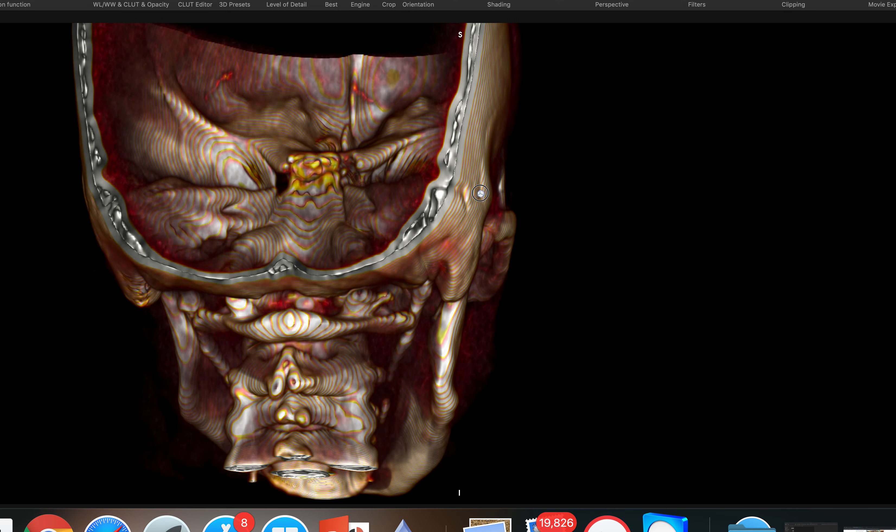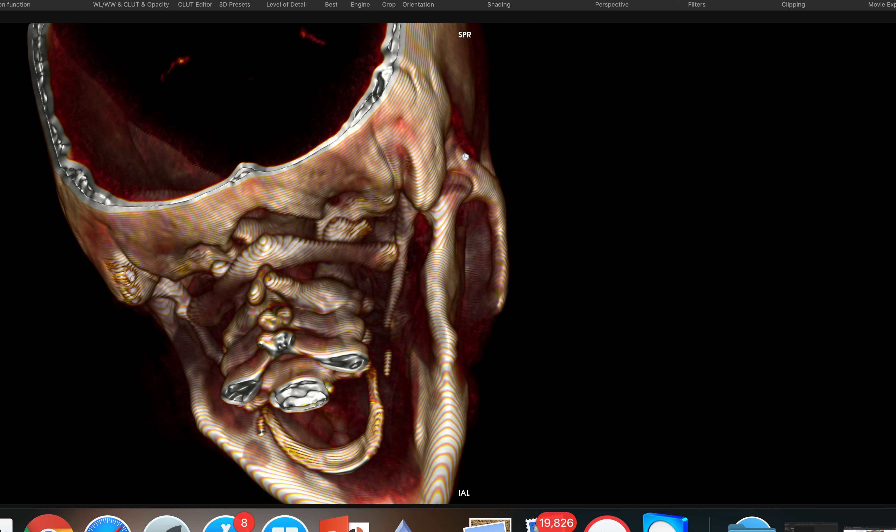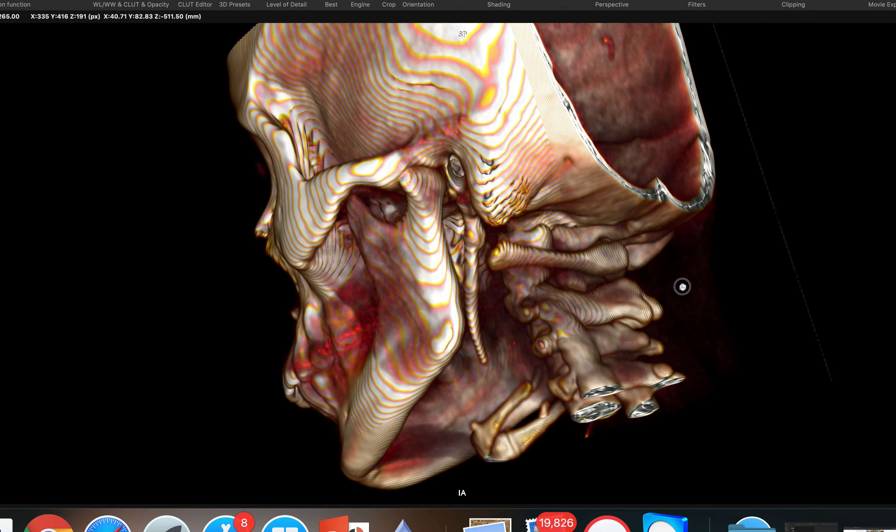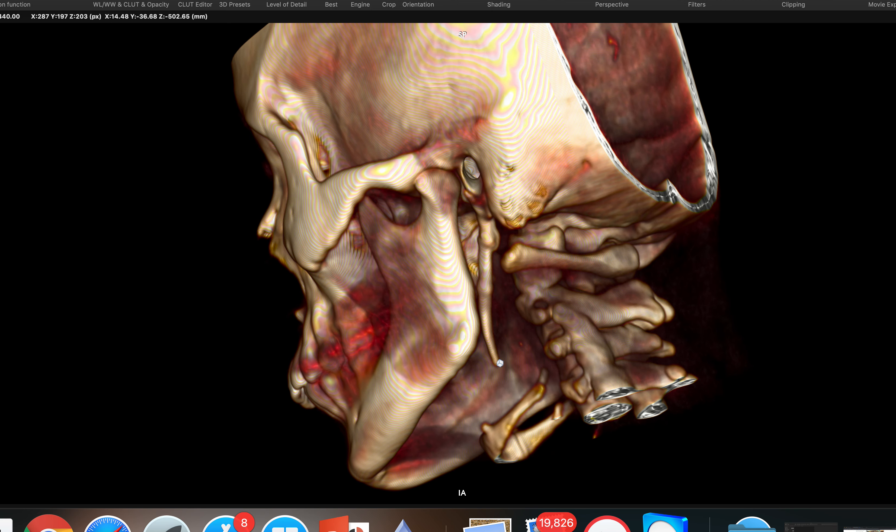Eagle syndrome has become very common nowadays. There is some amount of calcification of the stylohyoid ligament and external artery canal bilaterally. See, it's such an elongated styloid process.